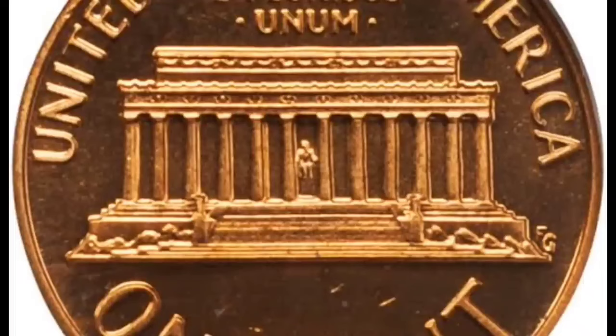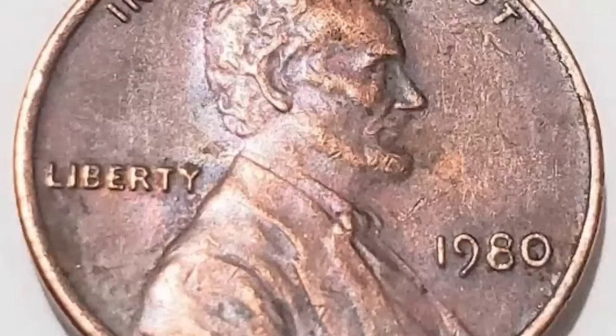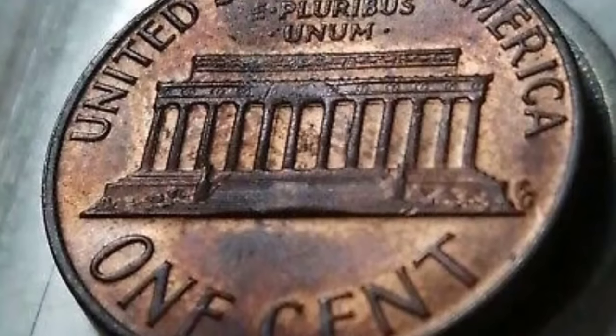Take a look at the obverse or head side of the 1980 penny and you'll see a very familiar image — the same portrait of Abraham Lincoln that's appeared on every cent since 1909. It's the work of sculptor Victor David Brenner.